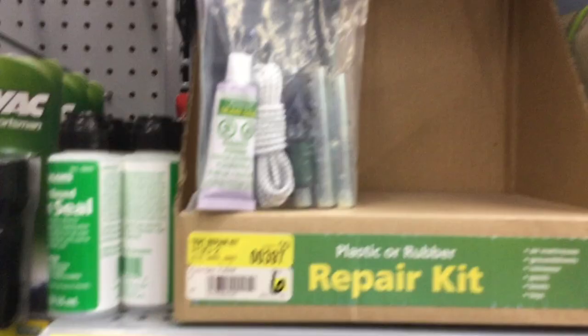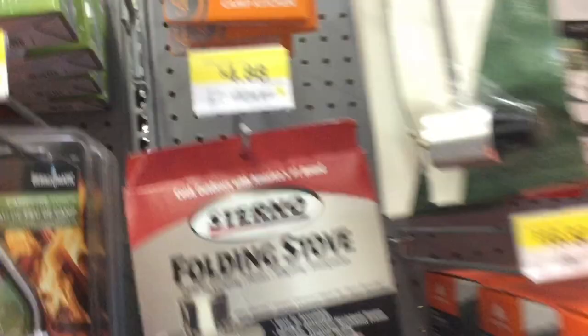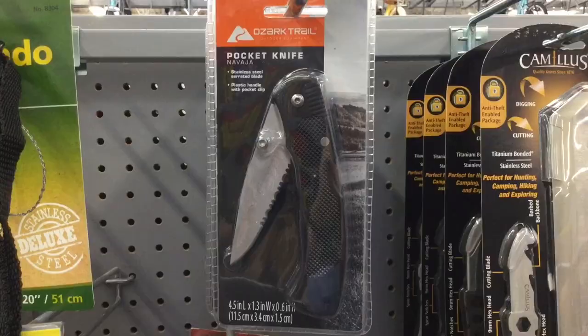I've never seen it, but it's a folding stove — looks like it folds down pretty small, but it's not very big. The plus side: $4.98. I keep finding this navaja everywhere, but apparently it's free — I guess we don't gotta pay for it.